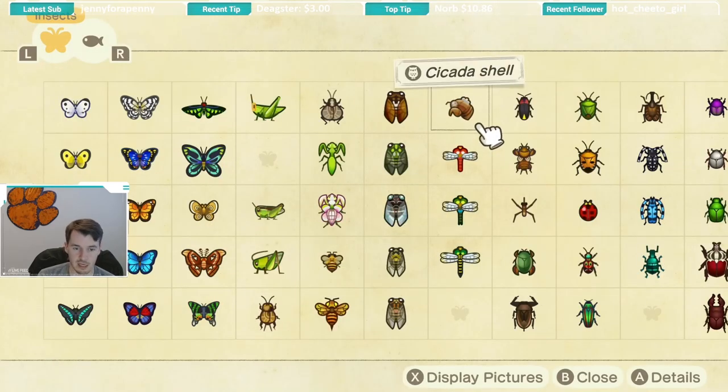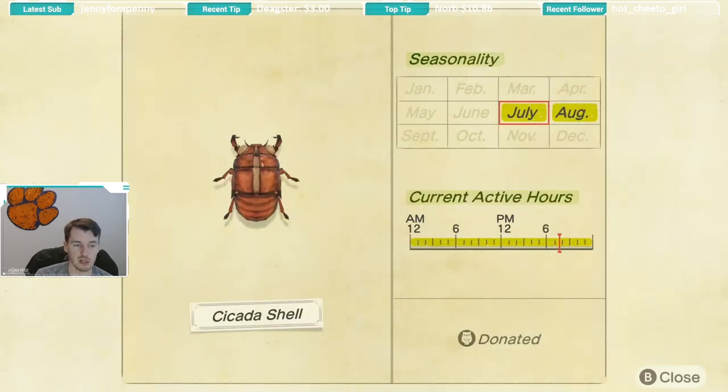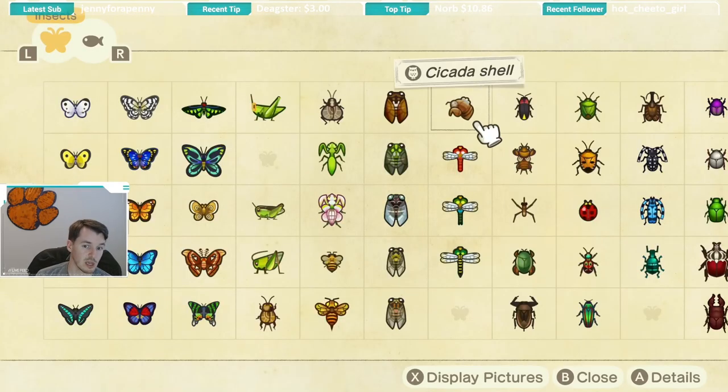Next up is the cicada shell, which is actually the molt of the cicada. When the cicada grows it sheds its shell and leaves it on the tree, so you can find these running around your island. These don't scare — it's literally a shell so it doesn't go anywhere, but it is on the tree just like the cicada. It is available all day long and appears July through August. It took me a while but you'll find one if you keep your eye out.